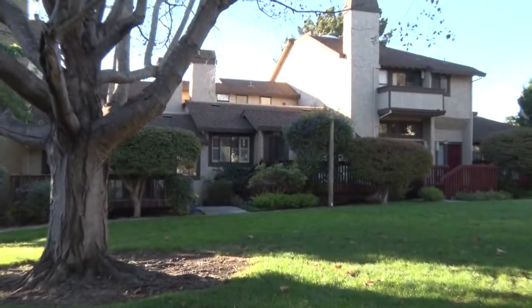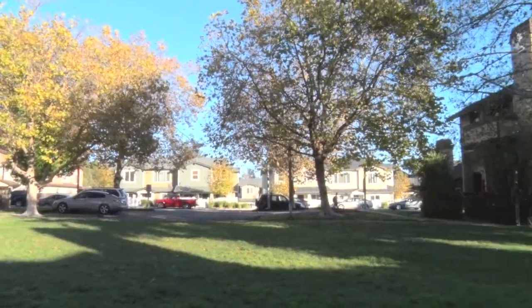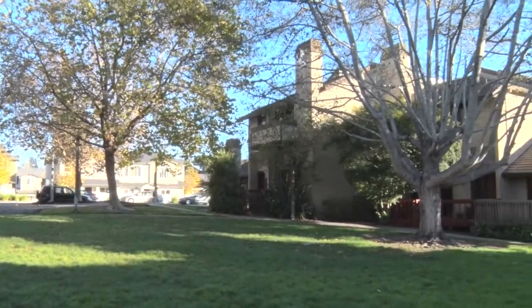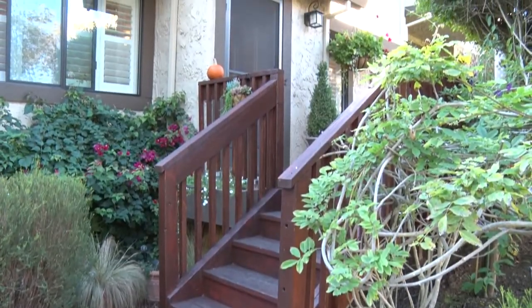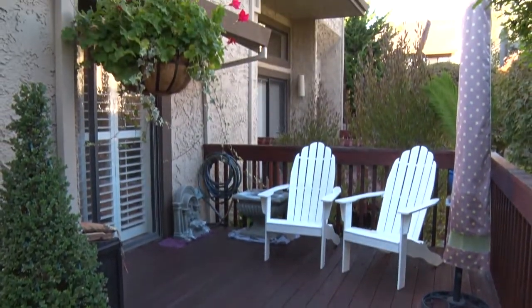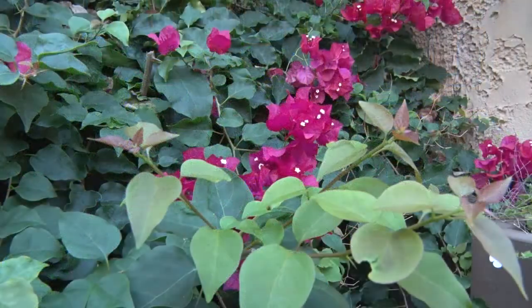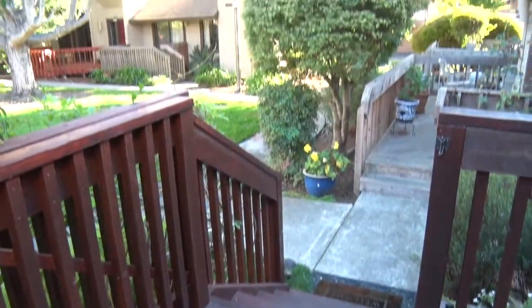This spacious 1,225 square foot two-bedroom two-bath condo faces out to a gorgeous greenbelt area framed by trees. Walk up to the well-cared-for patio, complete with flowers and greenbelt views.